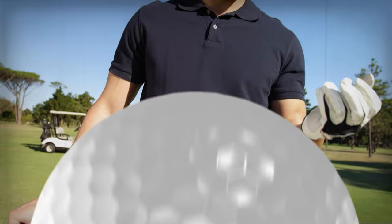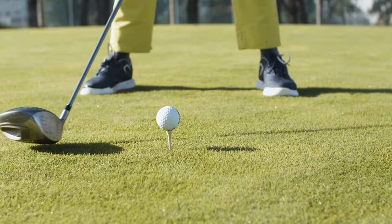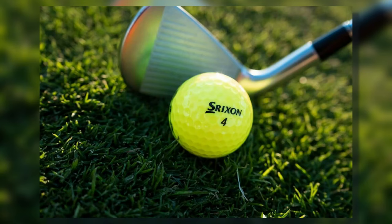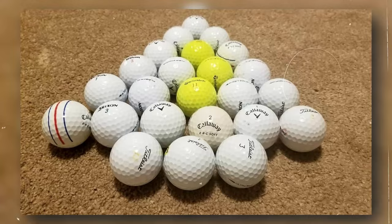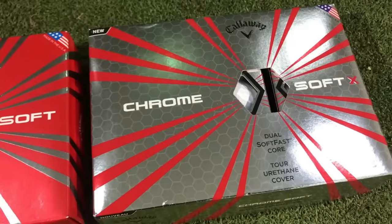Tour-level balls are multi-layered, offering complexity and nuance that only true aficionados can appreciate. Then there are distance balls — our Bruce Springsteen and the E Street Band — all about going the distance, hitting hard, and built for durability. Soft feel balls are the Simon and Garfunkel of the group: all about finesse and control, delivering a soft touch that's music to the ears of golfers who value precision over power.